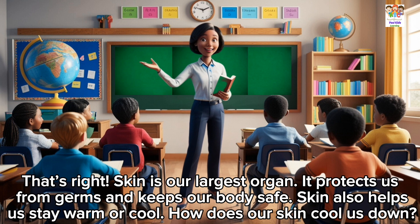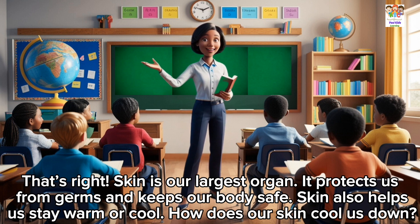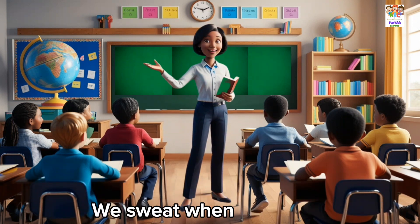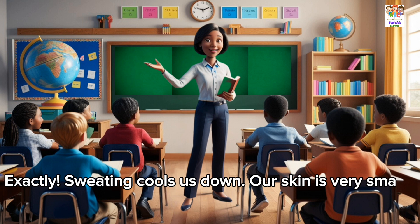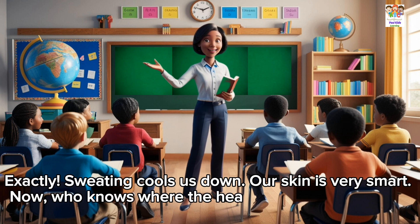How does our skin cool us down? We sweat when we are hot. Exactly. Sweating cools us down. Our skin is very smart.